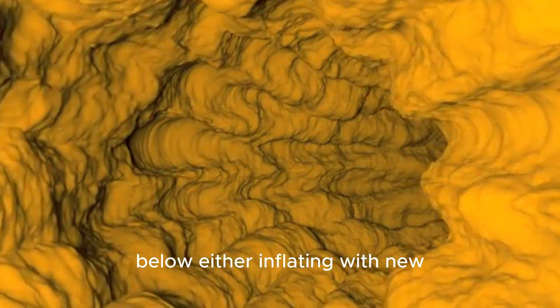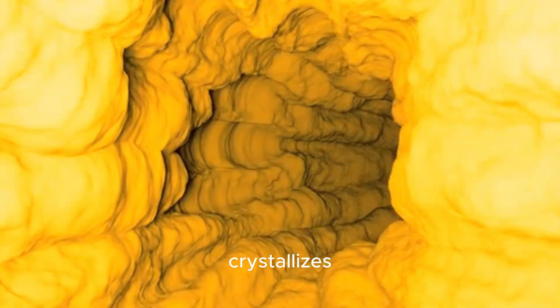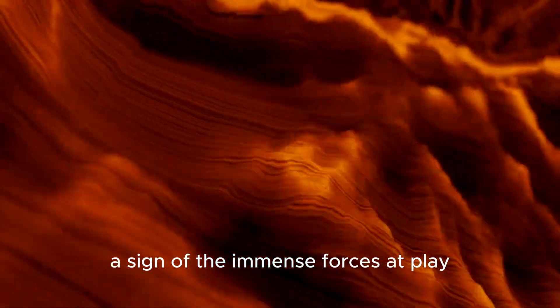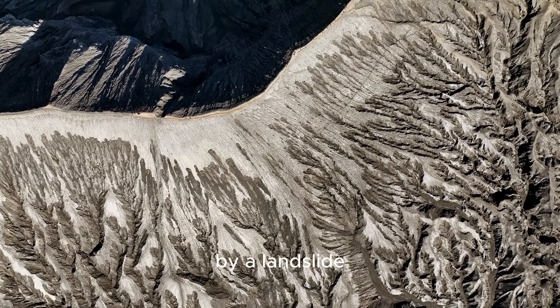This is a direct result of the magma chamber below either inflating with new molten rock or deflating as it cools and crystallizes — a slow, ponderous process and a sign of the immense forces at play. So while a single surface crack might be explained by a landslide, it exists within this broader context of constant, subtle change.